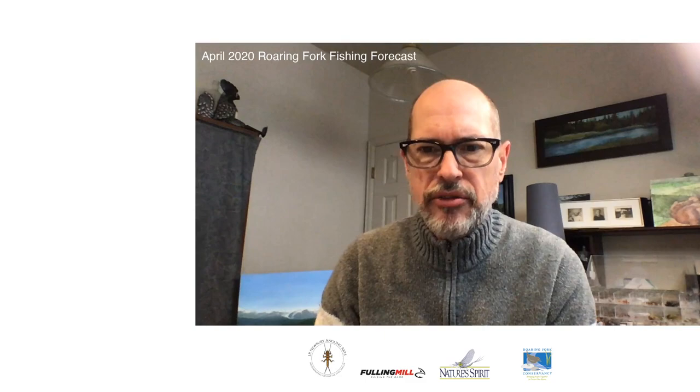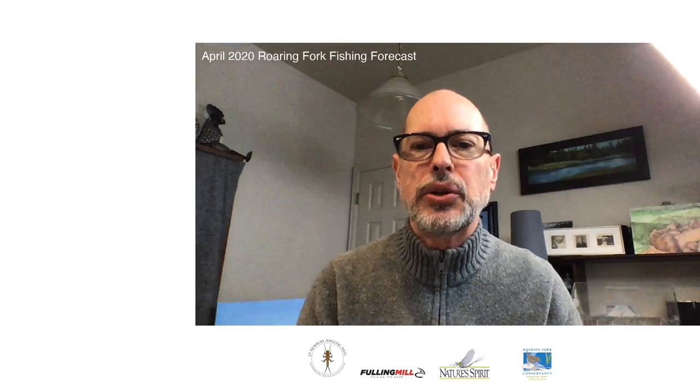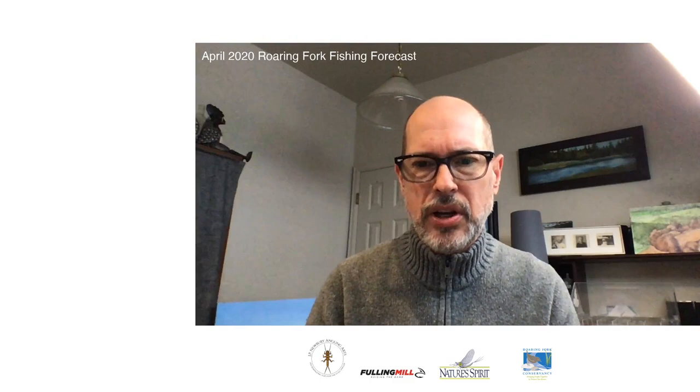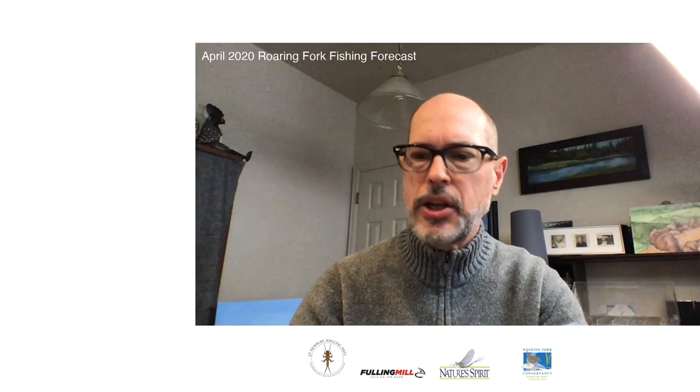Hey everybody, John Newberry here and welcome to an April 2020 edition of your fly fishing forecast for the Roaring Fork Valley in Colorado. My name is John Newberry and this is my website Newberry Angling Arts, where I tie a lot of flies and share information about my fly fishing experiences. Welcome to what I hope is the very first edition of a flycast video log on the Roaring Fork Valley and what you can expect to be happening in the rivers nearby through the season.